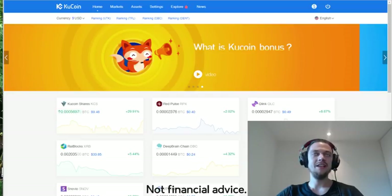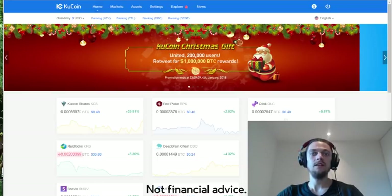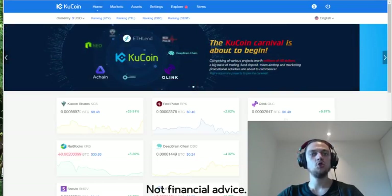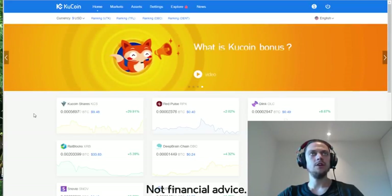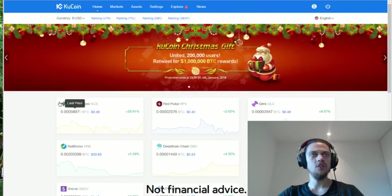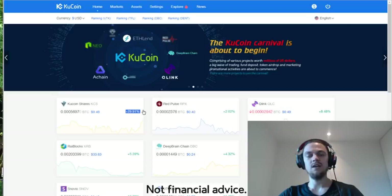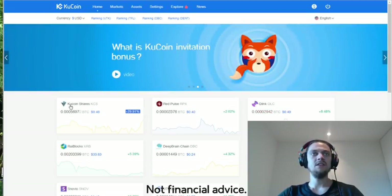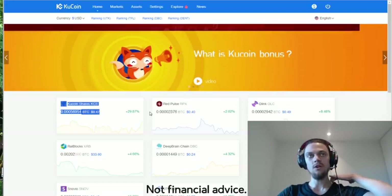Good day guys, Crypto Trader Vader here. I wanted to do a quick video on QCoin Exchange and why I love it — I'm thinking about transferring a lot of my trading there. It's a great exchange because it looks clean. One of the reasons why it's so popular is because of QCoin shares that you can buy. The transaction fees are really low at QCoin compared to places like Poloniex or Bittrex, and half of the fees they take in are distributed to shareholders.